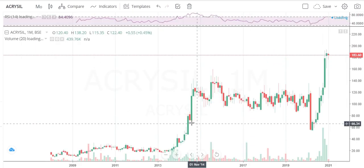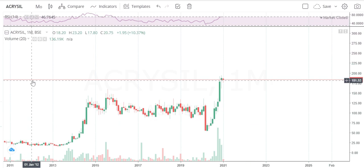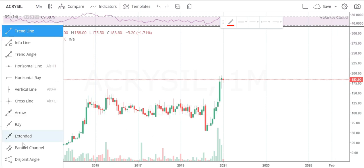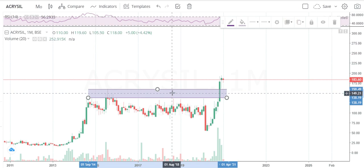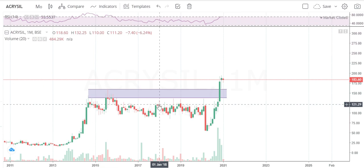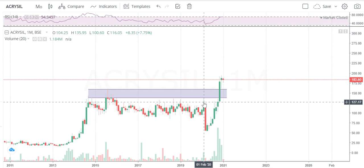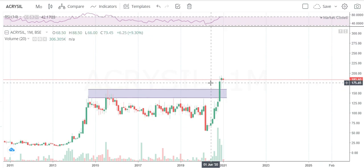Let's see the monthly long-term chart. My trade will be very simple — I'll just draw the trend line. I'll take this as the breakout area. The stock has been trying to break out since September 2014, tried in August 2015, January 2018, September 2018, January 2019, February 2020 — it failed. At last it crossed in November 2020 and it is still in the buying range.